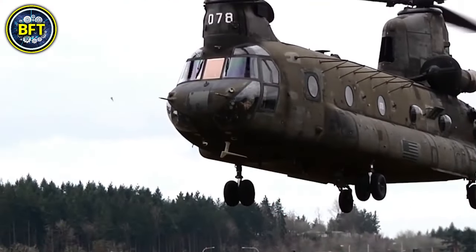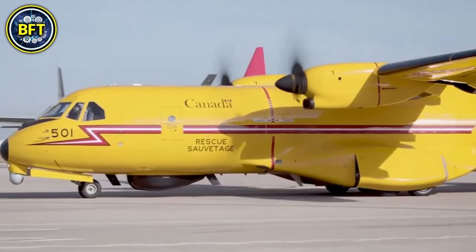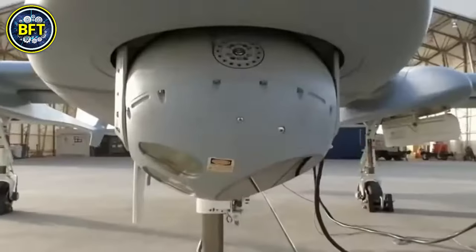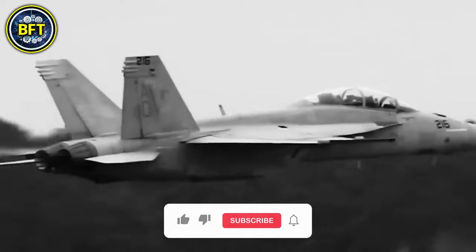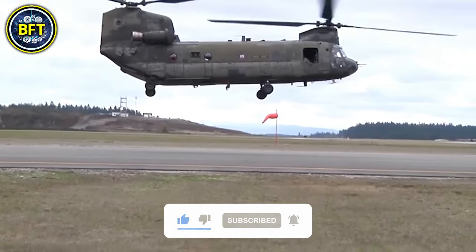And there you have it, folks. These were the 10 strongest military aircrafts of the Canadian Air Force. Did you guess the first spot? Let us know in the comment, and don't forget to like and subscribe if you want to see much more rankings like this.